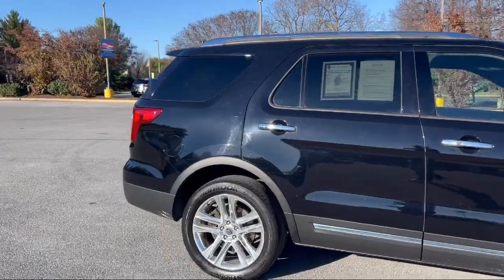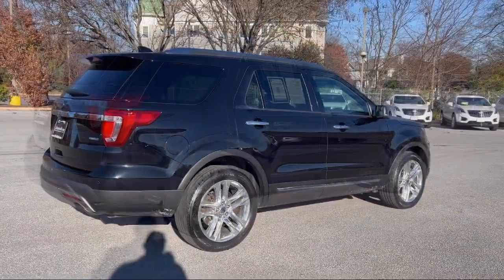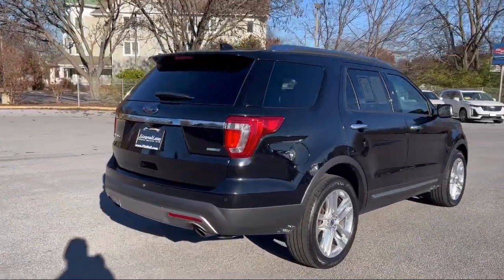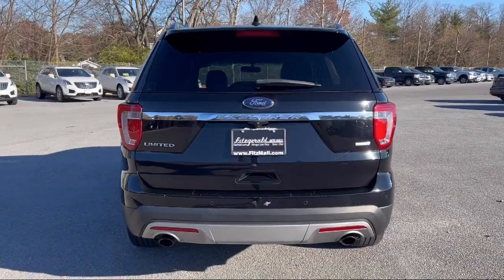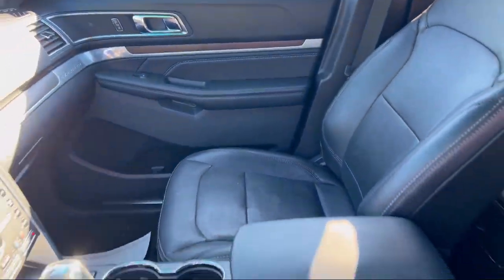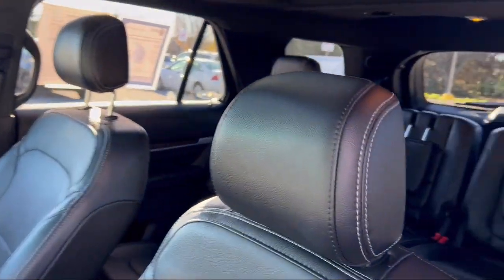Third Row Side Curtain Airbags, Folding Split Rear Seat, Braking Assist, Trailer Stability Control, Emergency Front Locking Retractors, Steering Roll Mounted Cruise Control, Sirius XM Satellite Radio, Rear Parking Sensors, and much more!